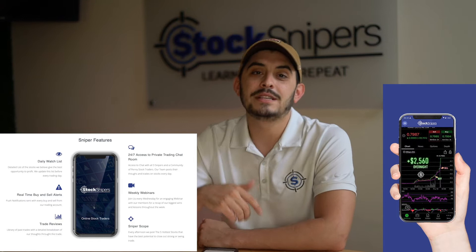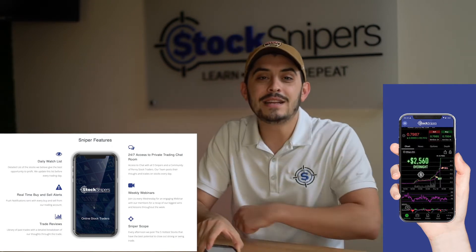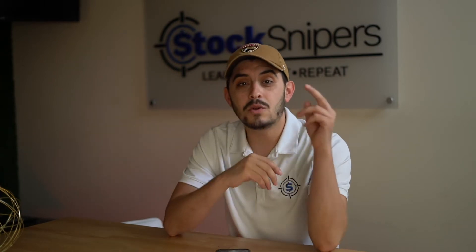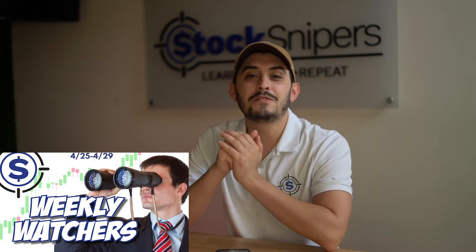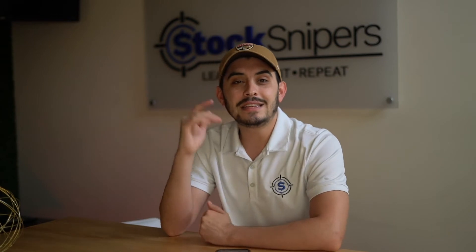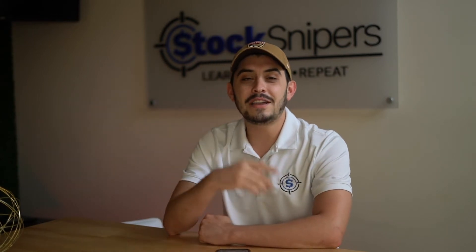Today I'm going to take you guys right into the app. When you dive into the app you'll get pulled up to the all page, which has everything we have to offer, but today we're going to jump into the watch list tab. When you click on that watch list tab you'll see all the watches we have. As a sniper we offer two watches a day — one in the morning, one in the afternoon — as well as this bonus weekly watchers for the weekend. When we click on the weekly watchers you'll get a list of stocks we're watching to snipe for the upcoming week.